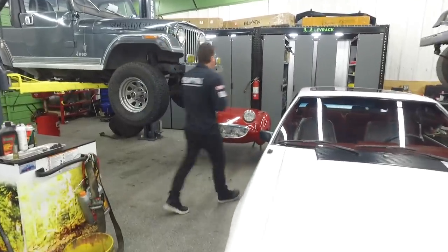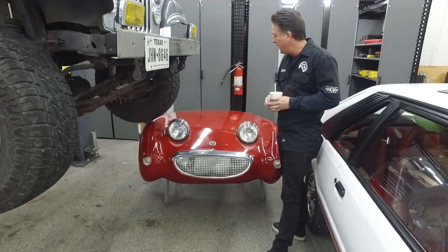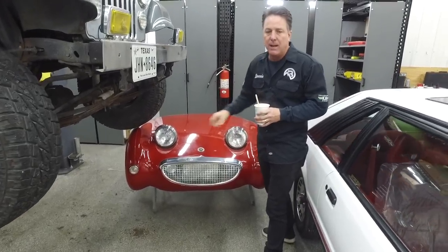We found another Bug-Eye Sprite, which we commonly buy. It's in the back — they're washing it and we'll have it back together next week.